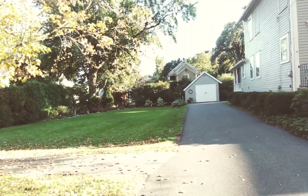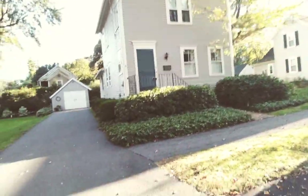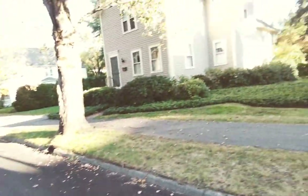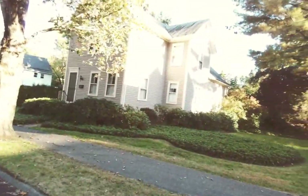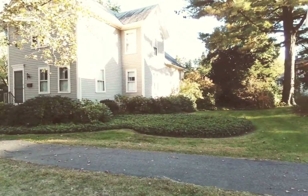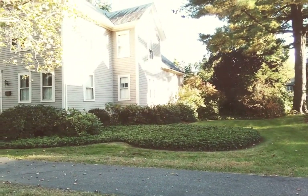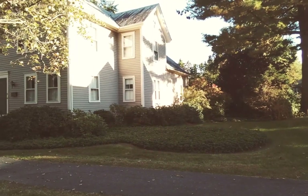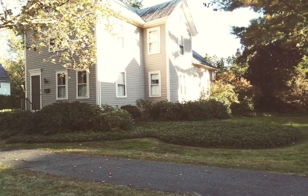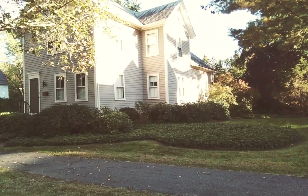Now we're going to go up to the side of the house. They used to have a wraparound porch that started at the left at the door, came around this whole area to the right of the house, and ended in that front corner right there. They used to have another door on the side that's been taken out — it was a beautiful wraparound porch, now gone.